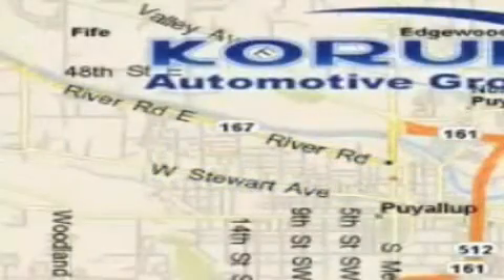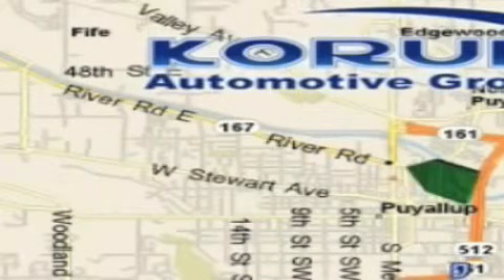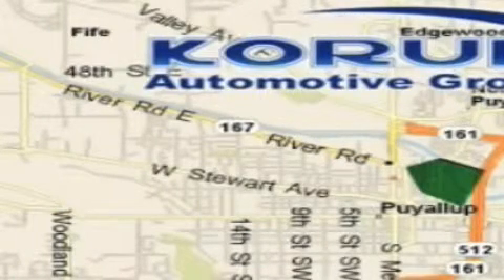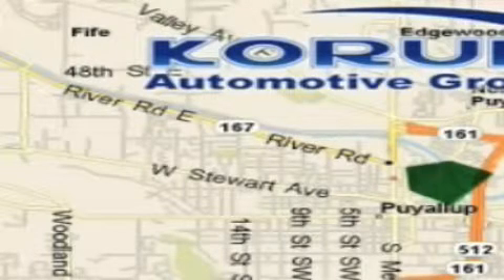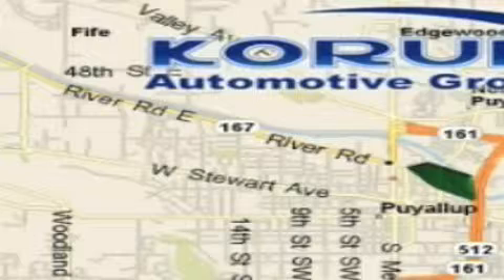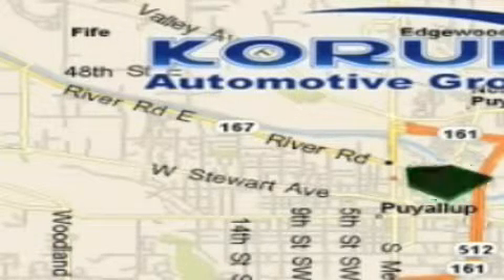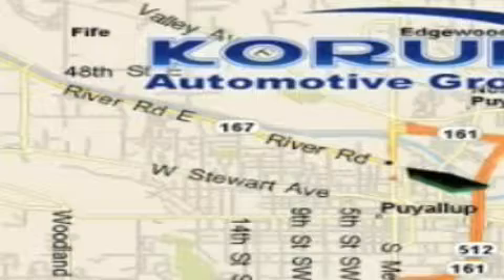Corom Automotive Group is located at the corner of River Road and Meridian in Puyallup. Corom has been serving our customers since 1956, providing excellence in sales and service of new Fords, Mitsubishi, and Hyundai products, along with a huge selection of pre-owned vehicles. Come visit Corom Corner, or email our internet staff at iteam@corom.com.